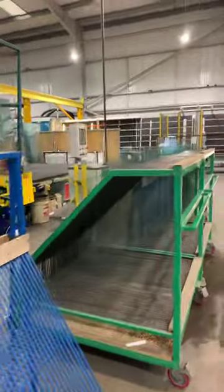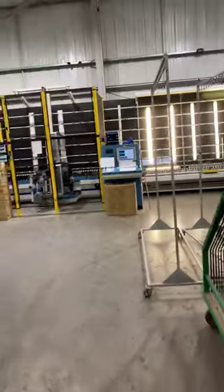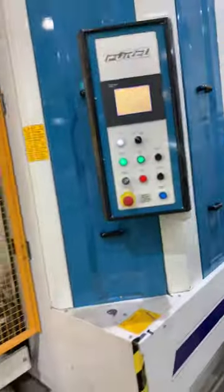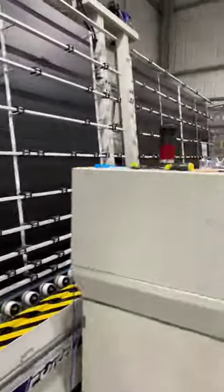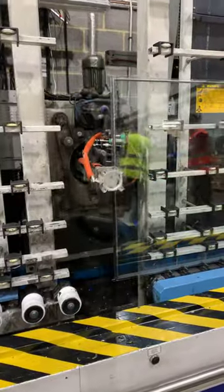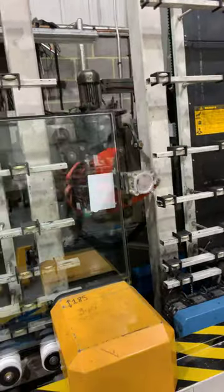All this glass has to be washed — they go through the machine and down the line. See, that's the machine there — it gasses all the windows. Look at the one with the thing that seals the window together — you put that black thing around it and it seals the window.